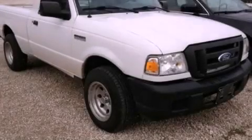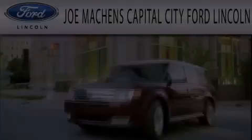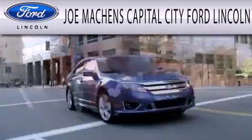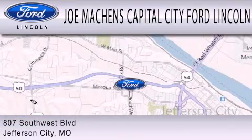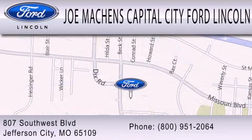Contact us today to arrange your test drive. Joe Mockens Capital City Ford Lincoln is dedicated to doing everything possible to ensure the experience you have selecting your next vehicle is as pleasant as possible. We're located at 807 Southwest Boulevard in Jefferson City.